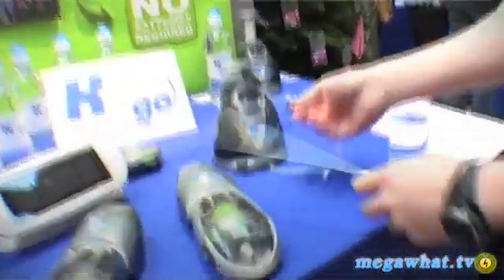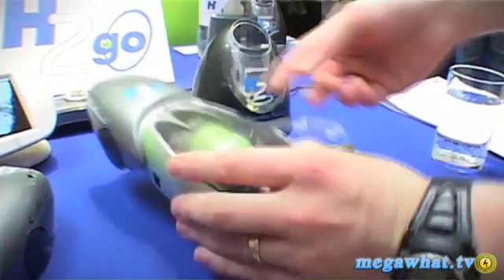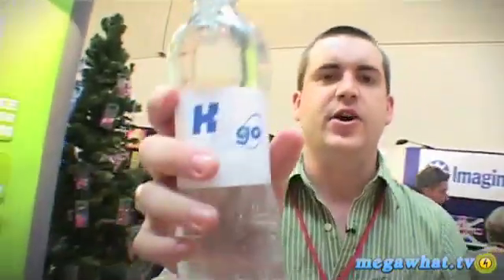The great thing is, once this runs out, all I have to do is plug it back in again, push the motor down, it recharges, and all I've used is good old water.